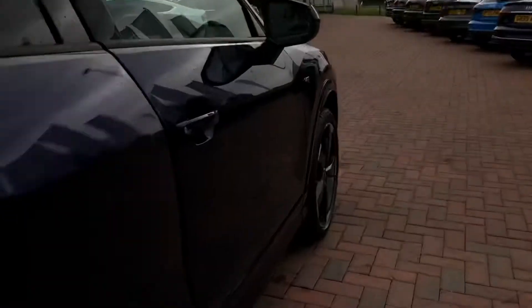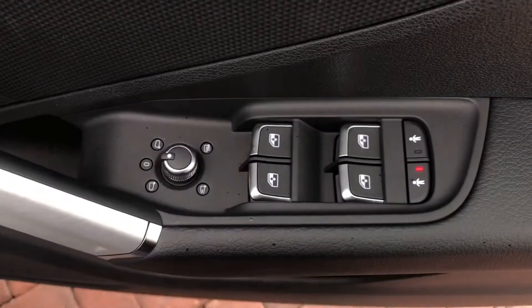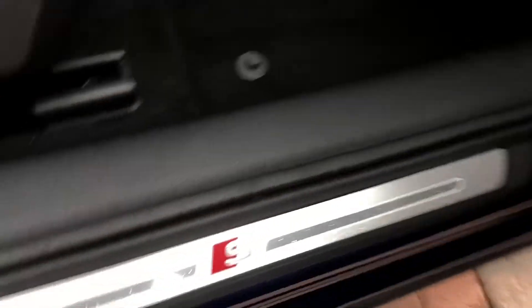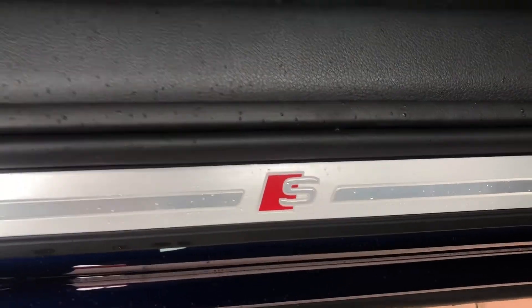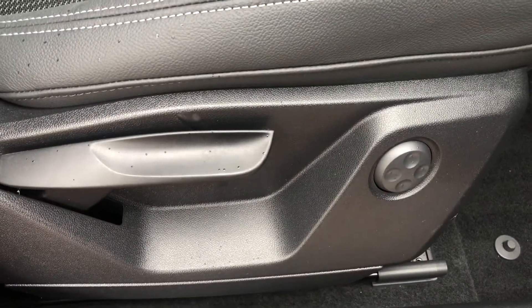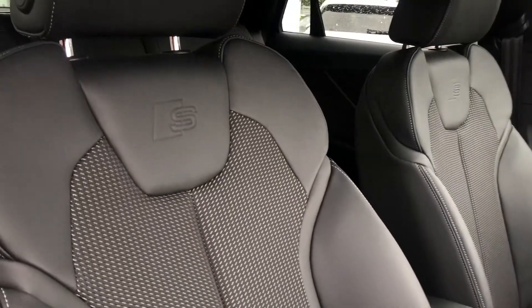As we make our way into the front of the vehicle, here we have the controls for the electric and heated wing mirrors, the front and back windows, as well as the child locks on the back two doors. We do have a button to open up the boot from the inside of the car. And here we can see the signature S-Line door sill trims. The front two seats do have the electric four-way lumbar support system in place, which makes finding the perfect driving position incredibly easy.